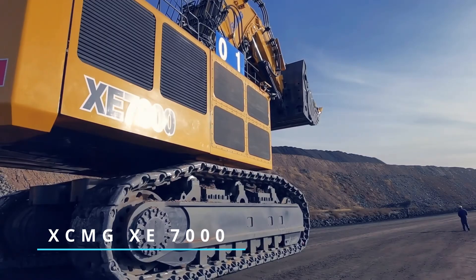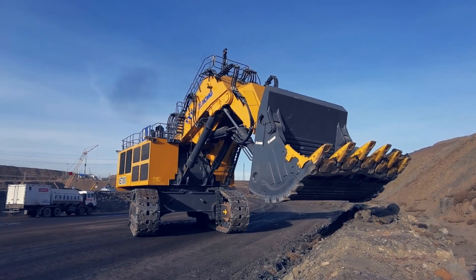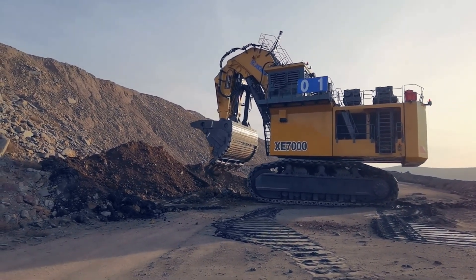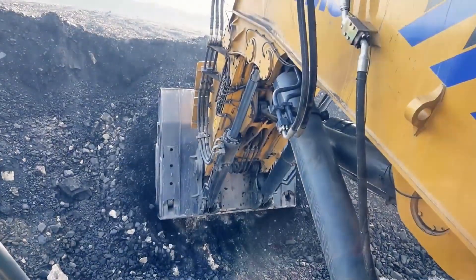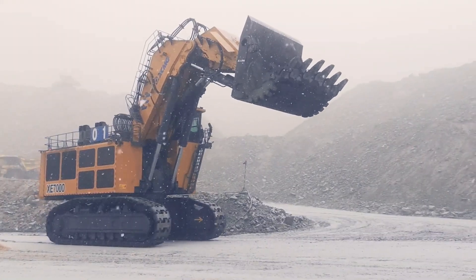First up, the XCMG XE-7000. Manufactured in China, this beast boasts an operational weight of a whopping 700 metric tons. Under its hood, you'll find an engine with two XMTU 16V4000, each delivering a powerful 1880 kilowatts.